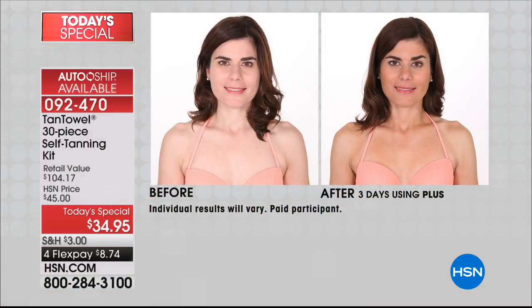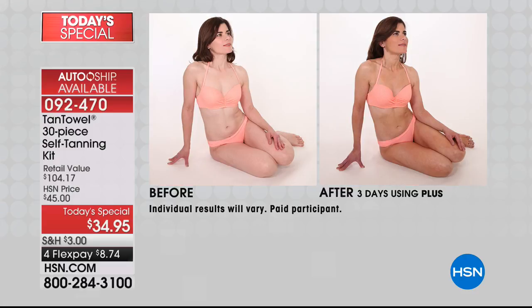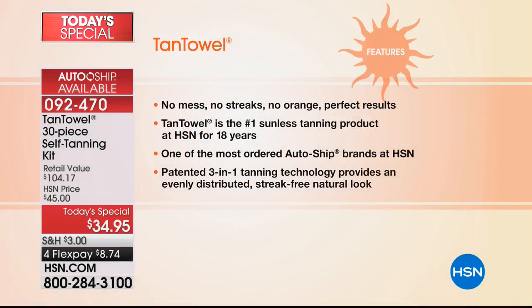If you've heard self-tanner in the past, what did you think? Did you think orange? Did you think it streaks? Did you think it doesn't match my skin tone? It doesn't look like that here. Look at her face — it's great for the face. She looks so much more fit — her tummy just seems to look a little bit smaller, and that's what happens when you get a tan. More toned — if you don't have time to tone, just tan.